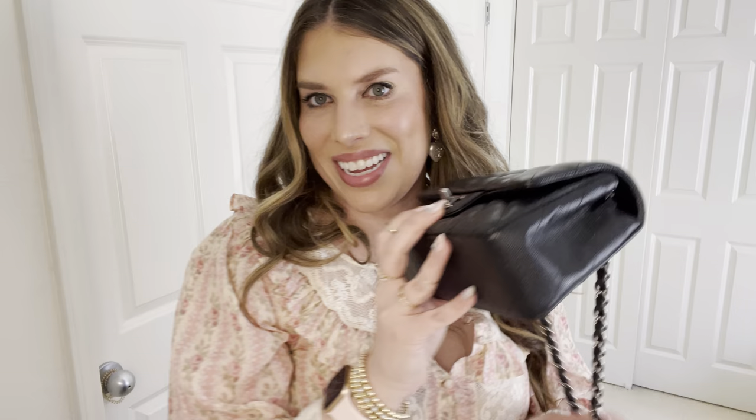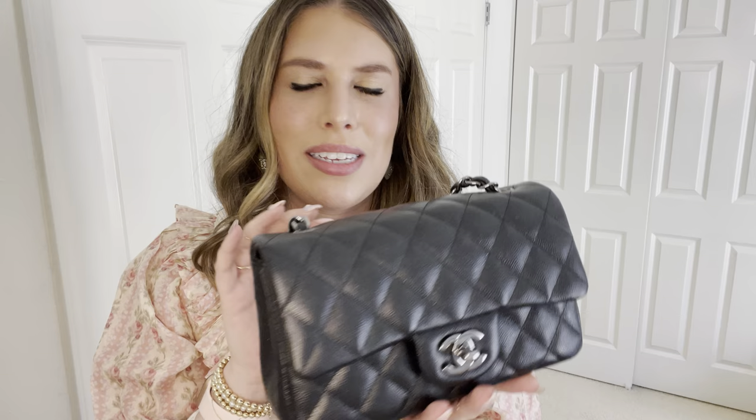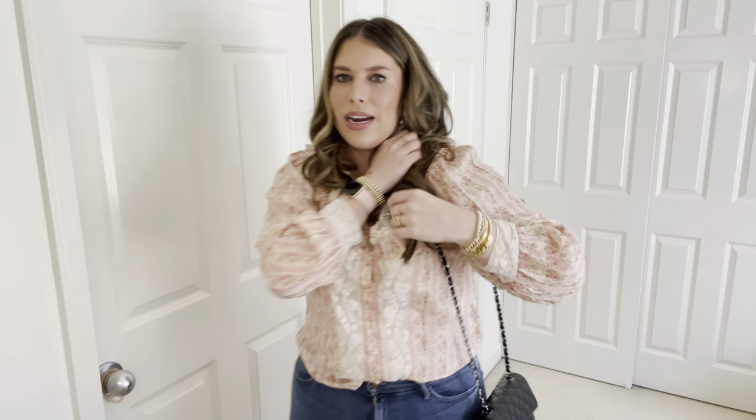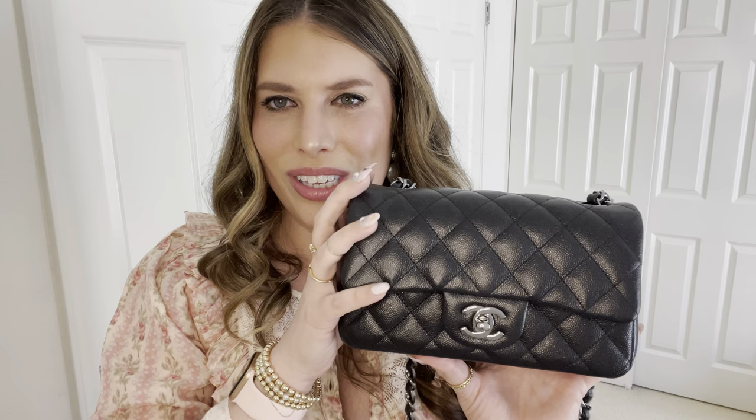Last but not least, my most worn bag is one we also discussed last week — the Chanel mini in gunmetal hardware. This one has sparkles built in and it's caviar. I reach for this bag probably the most because it's just the right amount of dressy, easy to wear, and you don't have to worry about it because it's so small and compact. Unlike the Jumbo where I'm like oh where am I going to put it, this one could fit anywhere — I could leave it crossbody the whole time or just on my shoulder. She kind of takes care of herself, so this bag is just super wearable.